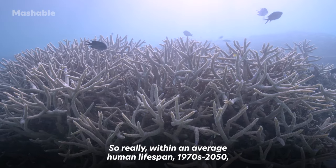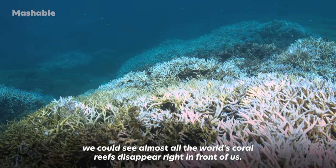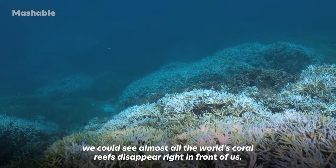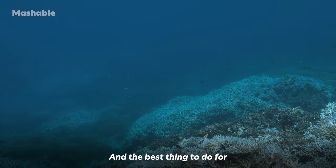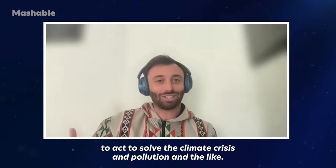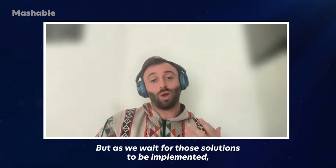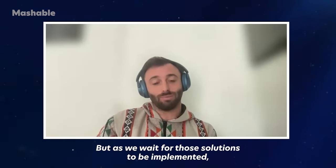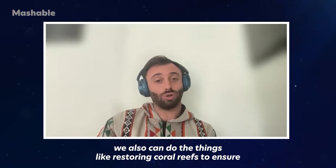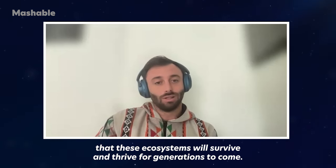Within an average human lifespan — from the 1970s to 2050 — we could see almost all the world's coral reefs disappear right in front of us. The best thing to do for reefs is to stop killing them, which requires our leaders to act on the climate crisis, pollution, and the like. But as we wait for those solutions, we can also restore coral reefs to ensure that these ecosystems will survive and thrive for generations to come.